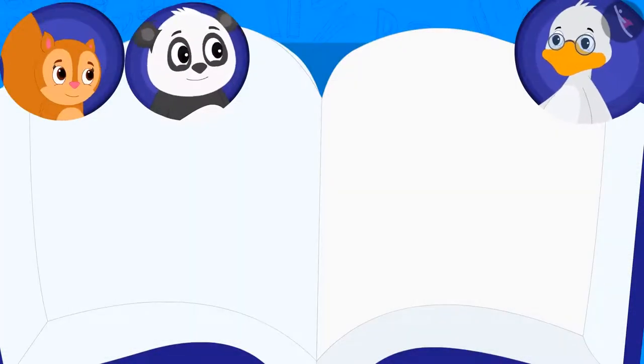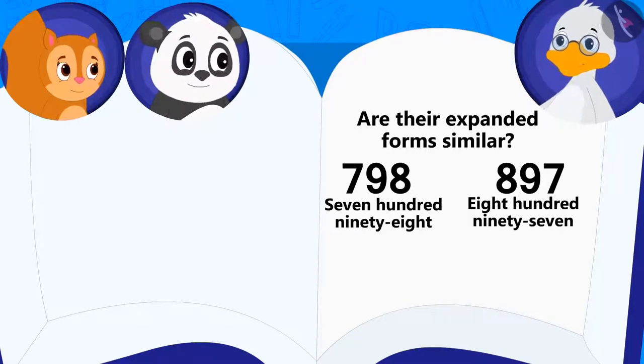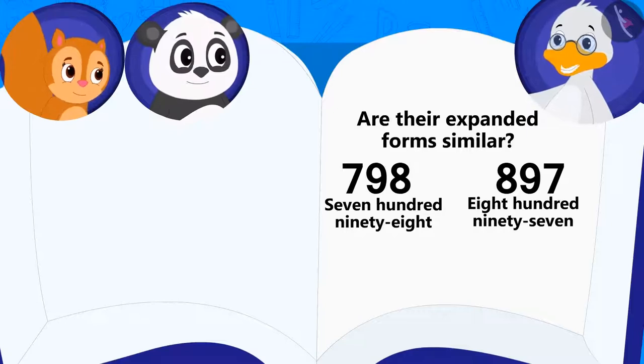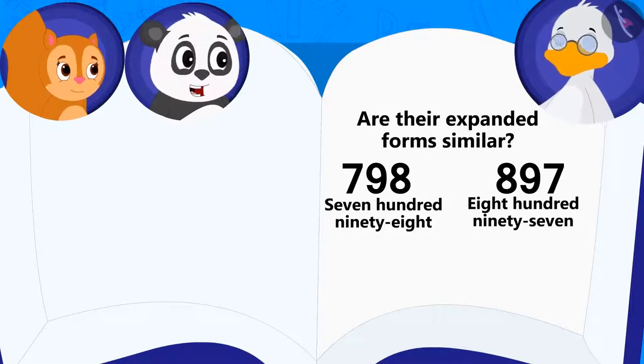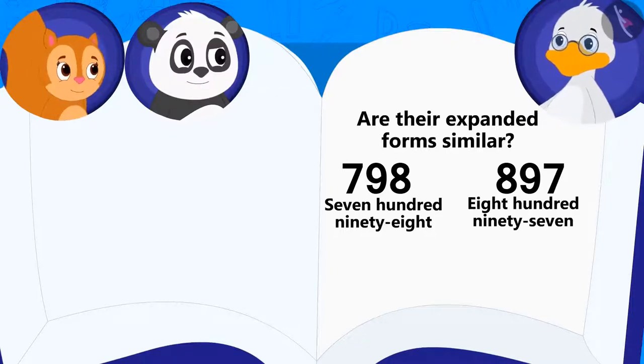Let's see what Uncle's second riddle is. Is the expanded form of these two numbers the same? Uncle asked Chanda and Golu. Golu answered: yes. Is Golu's answer correct? Let's see.